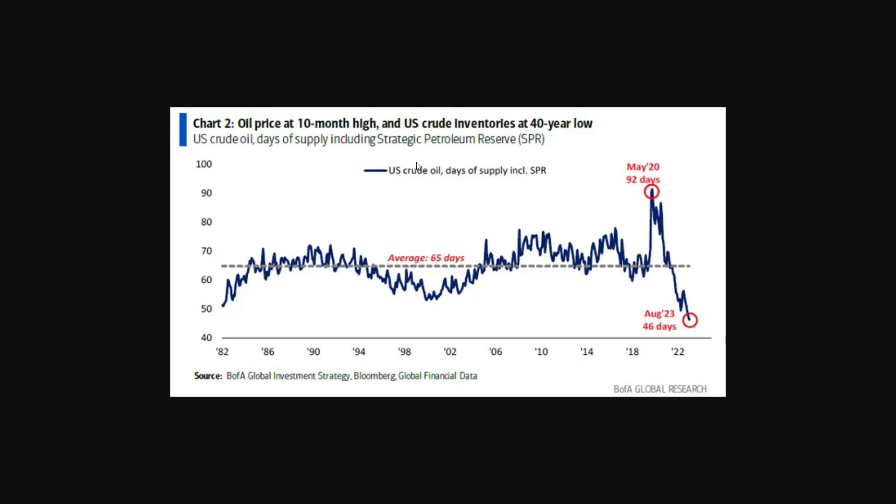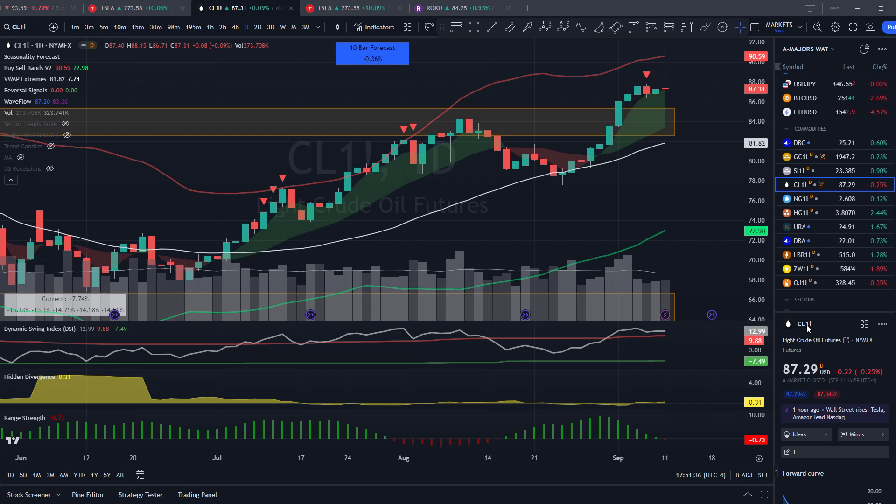Adding pressure to the consumer lately is strong price action in oil, causing gas prices to rise. We have the squeeze on from Saudi Arabia and Russia with production cuts through December. Oil is trading at a 10-month high, and US crude inventories are at a 40-year low. The Biden administration released a lot of oil to combat inflation over the last two years, and general crude oil stocks are low. Over the last 40 years the US has averaged about 65 days worth of oil supply on hand — that's now at the lowest point ever seen in that period, currently at just 46 days.